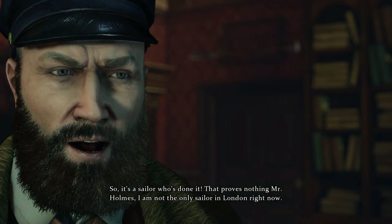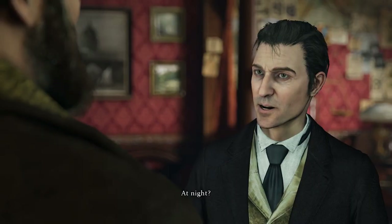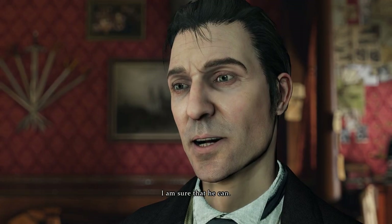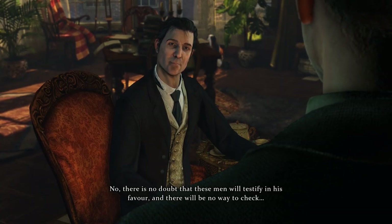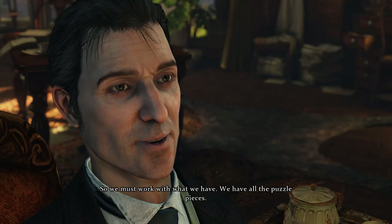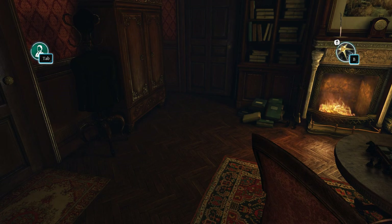That proves nothing — I'm not the only sailor in London right now. Your theory is flawed anyway. On the night of the murder I was aboard the ship, supervising the repair of a porthole at night — it was an emergency, there was a leak. You can ask the ship's carpenter, he can confirm. I'm sure he can. We have nothing more to talk about. Good evening, gentlemen. Holmes, what should we do now? Would you like to check his alibi? No — there's no doubt these men will testify in his favor and there's no way to check. So we must work with what we have.